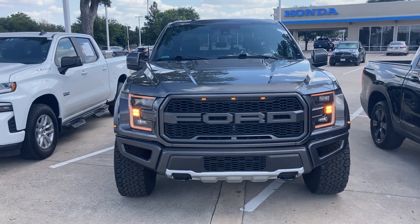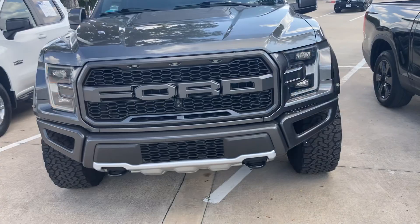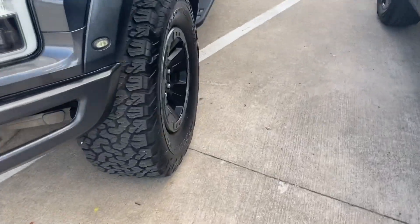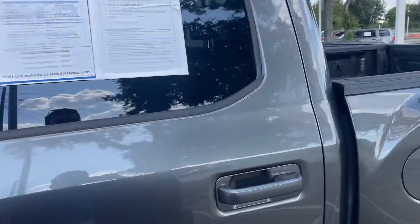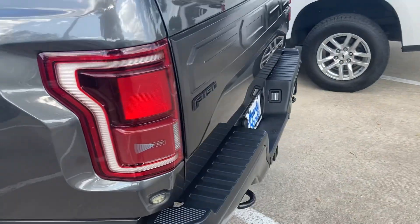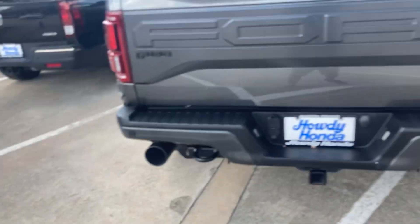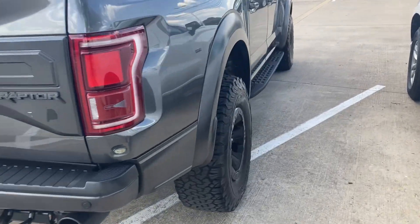This is a pretty sweet truck. Looks super cool and nice and aggressive. Just wanted to kind of show you the inside, the outside, and just give you a full overview of this 2018 Raptor with 36,000 miles. It's in really, really nice shape. These things are super fun — you can take them anywhere and do whatever you want.